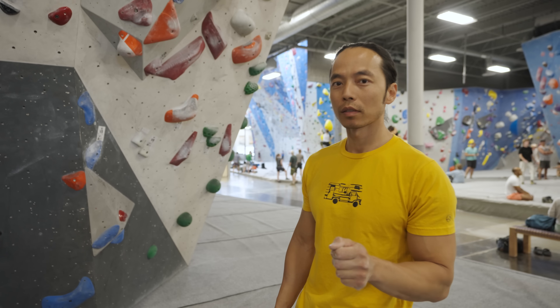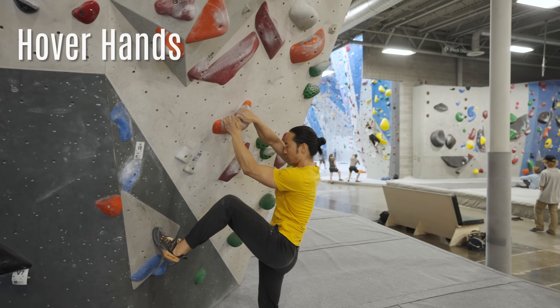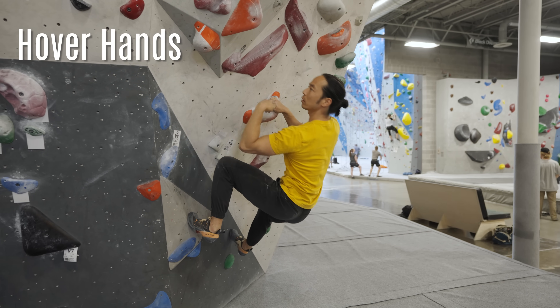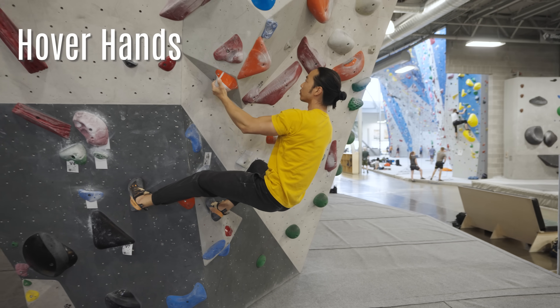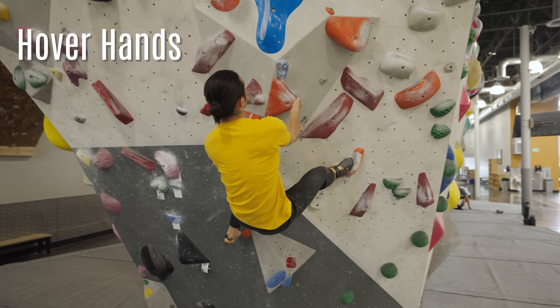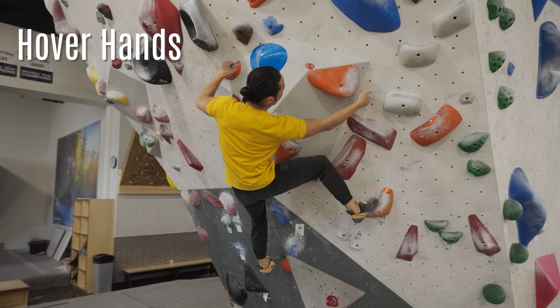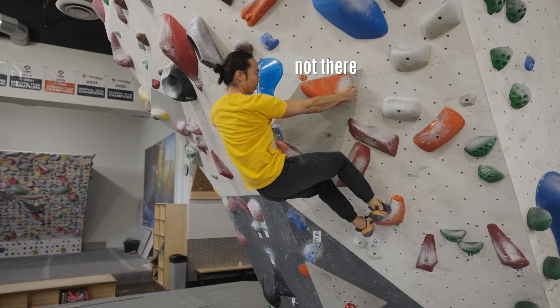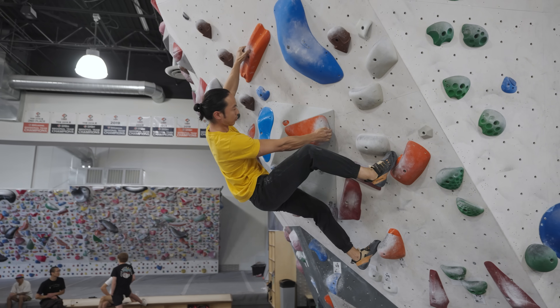There are two drills you can do to address each of these weaknesses. The first one is called Hover Hands. This drill involves you climbing a boulder where you hover a hand for three seconds over a target hold before making contact. It's best to do this with a bent arm for each position in order to emphasize that lock-off technique. Pick climbs with shorter static movements on decent holds.